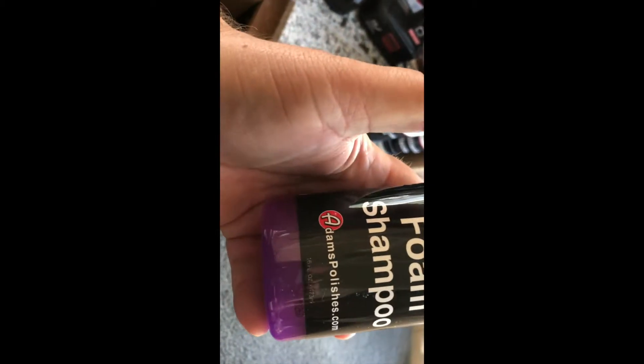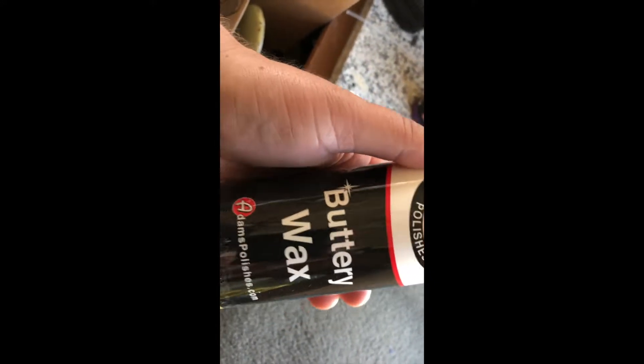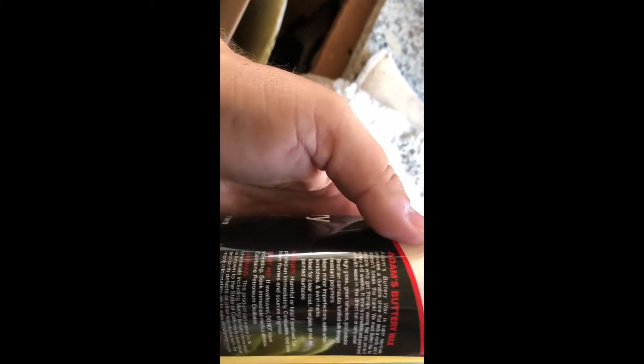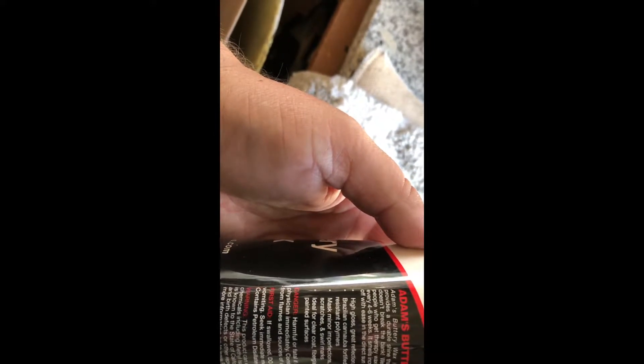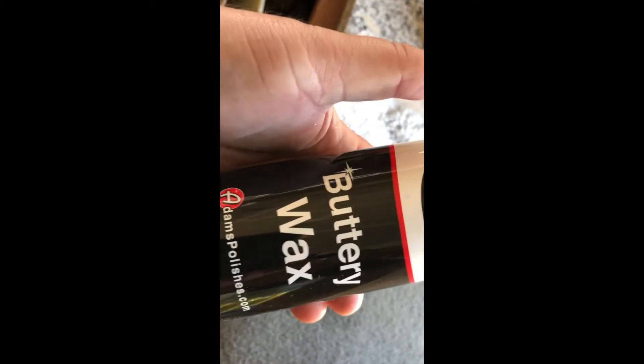Ultra Foam Shampoo — even better! They have the standard car shampoo as entry-level, this would be their second best, and then the Mega Foam is their top tier. So I still got Ultra Foam — that's awesome. And the last one is Buttery Wax. From all the other mystery boxes I've seen, you pretty much always get Buttery Wax. It provides a durable shine that lasts a month and doesn't break the bank. I'll probably use this on my company truck.